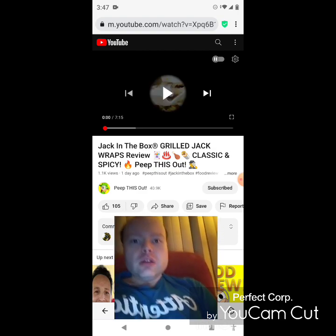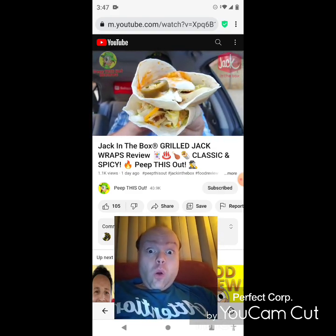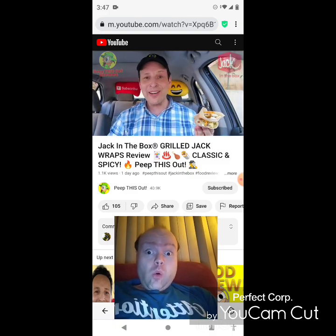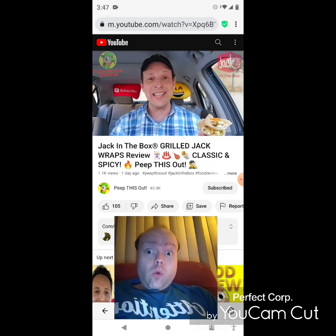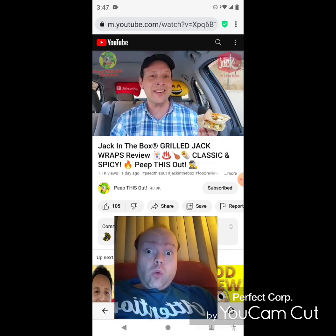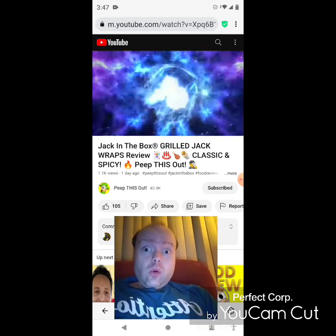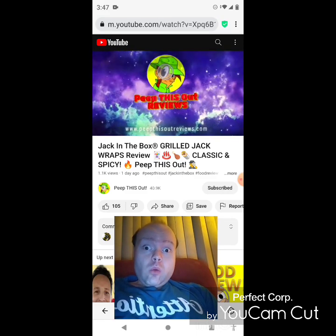Well, I'm going a little healthy for today's review as I'm back over at Jack in the Box to check out another version of their all-new Jack Wraps. That's right guys, it's the Grilled Jack Wraps, and for today's review I'm going in on both versions — the classic and the spicy. So stay tuned. I'm Ian K and you're about to Peep This Out.